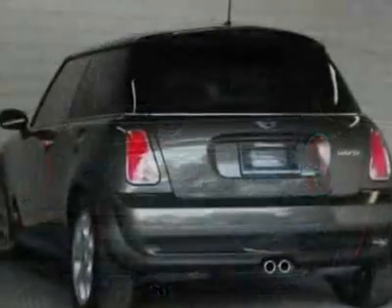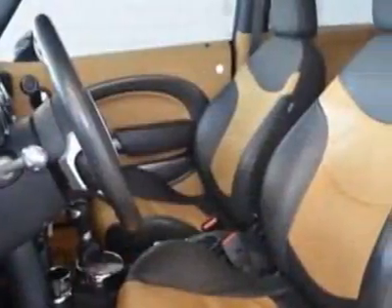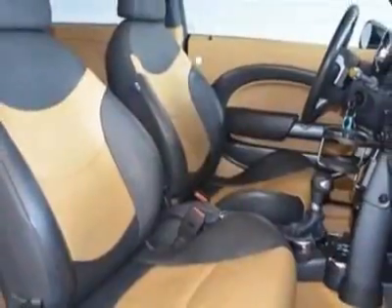This Cooper Hardtop boasts a 1.6-liter inline-four engine, and has a six-speed automatic transmission. Additional options for this vehicle include the metallic paint,